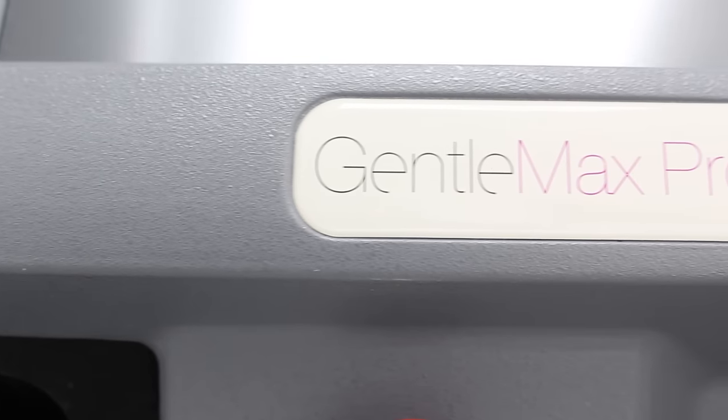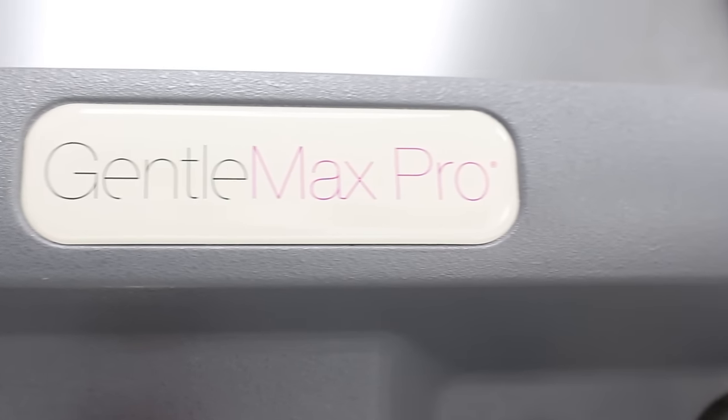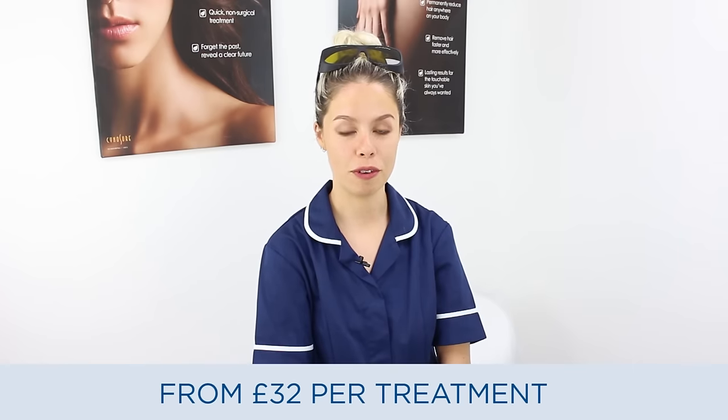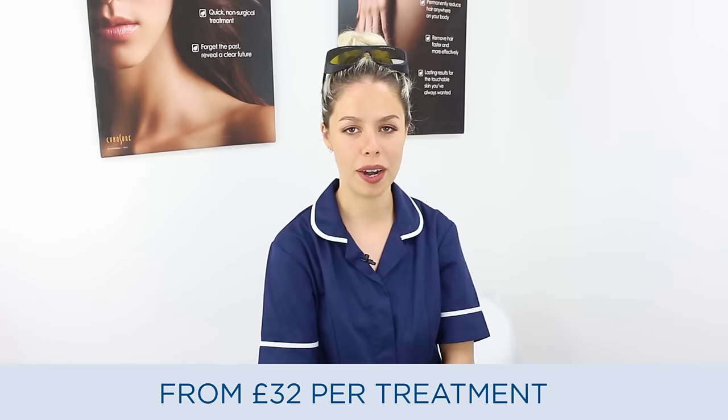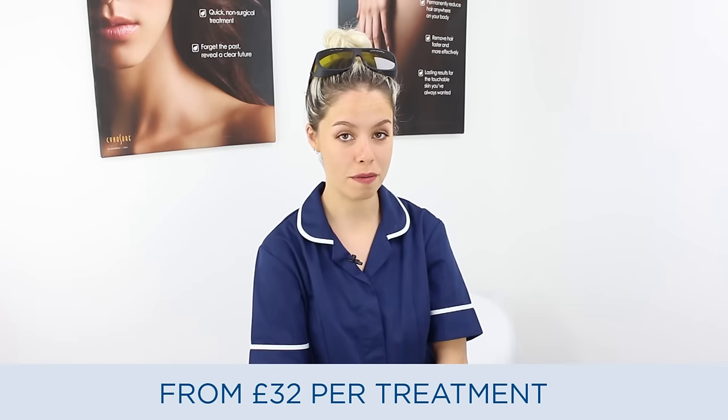We use the latest technology in laser hair removal allowing us to treat all skin types using the Gentlemax Pro by Candela. Today we're going to be treating five of our clients for laser hair removal, and the great thing about them is they've all got completely different skin types, and we're going to be asking them how the treatment went for them.